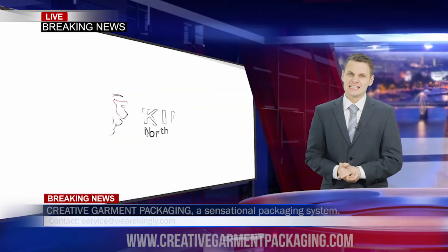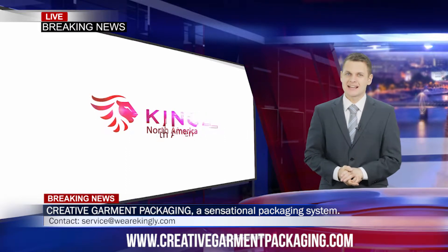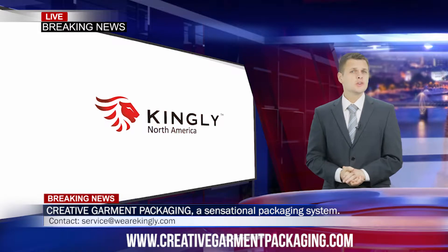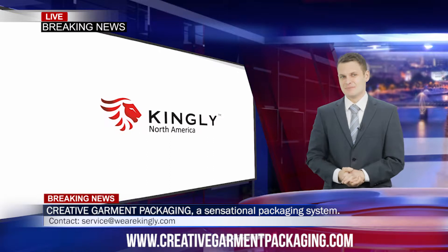Hello and welcome to Kingly. I'm so excited to tell you about Creative Garment Packaging, a sensational garment packaging system. So what's all the fuss about and why should this interest you? Let's take a look at some examples.